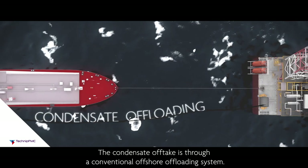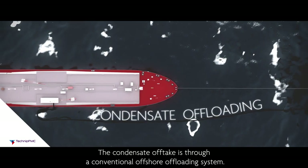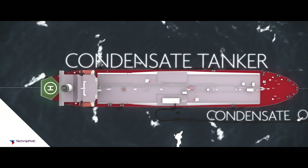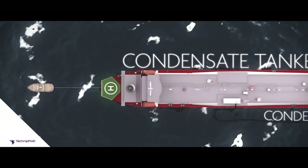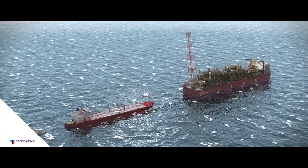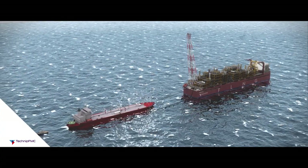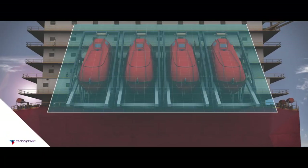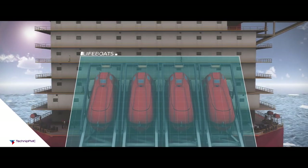The condensate offtake is through a conventional offshore offloading system. The FLNG is fitted with living quarters to accommodate operations and maintenance staff.